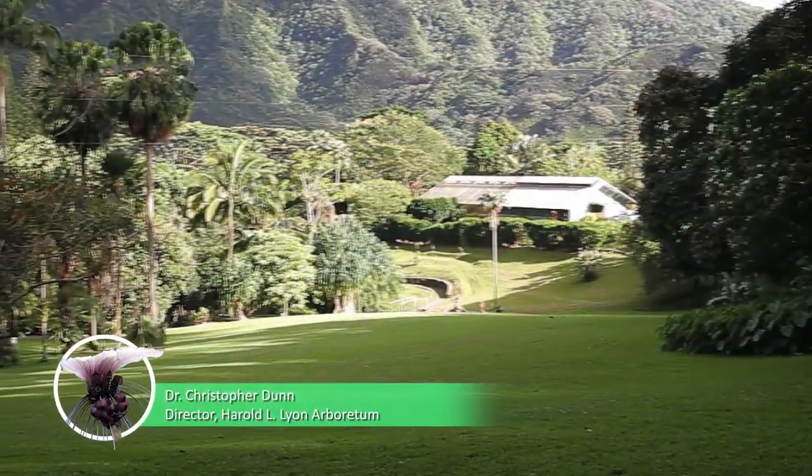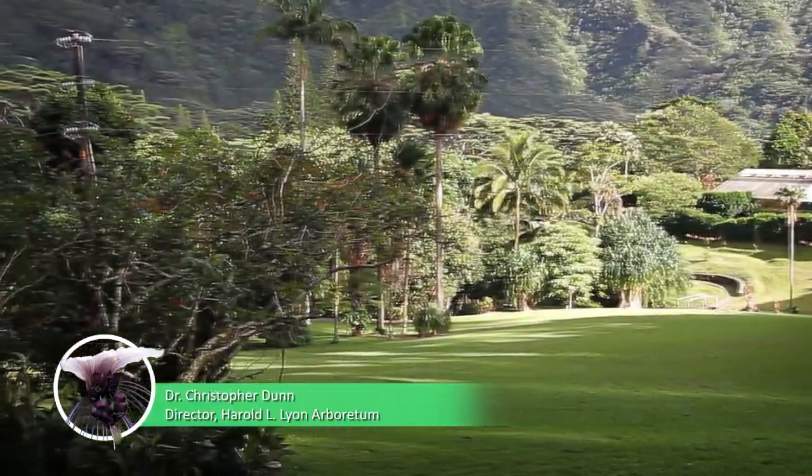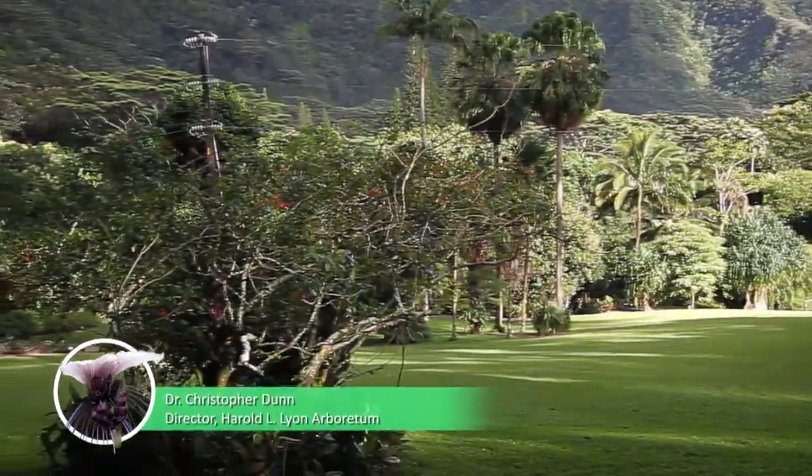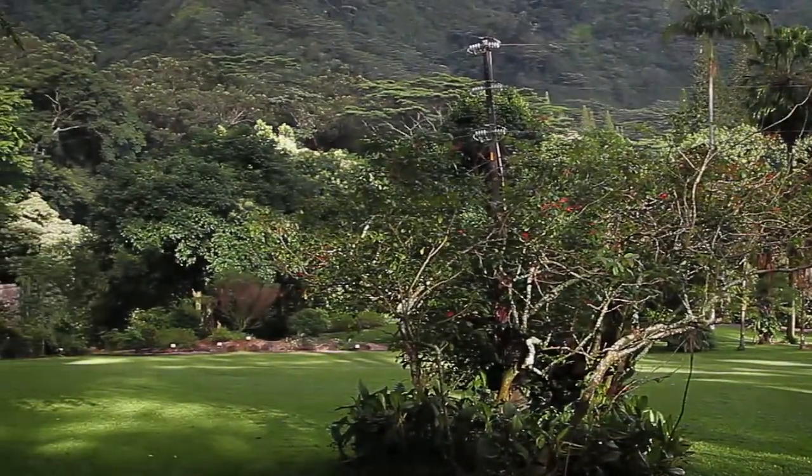Aloha, my name is Christopher Dunn. I'm Director of the Lyon Arboretum here at the University of Hawaii at Manoa. One question I often get is, what is an arboretum? And it's quite simple, really. It's a type of botanic garden. Many of you know Arbor Day, which is a day where we celebrate trees and tree planting. And so an arboretum is a place where we grow trees.